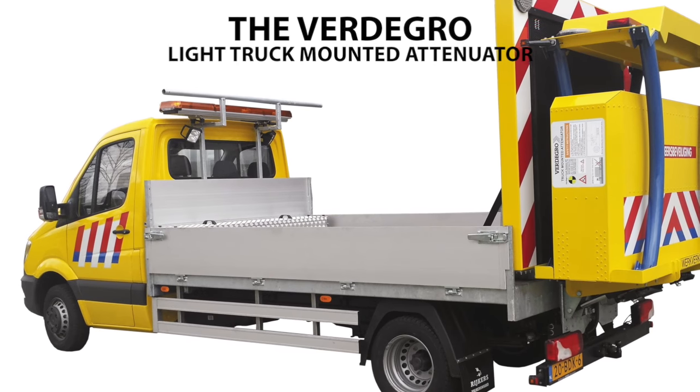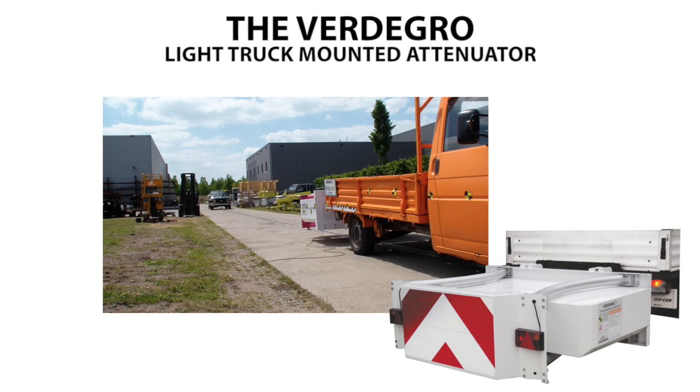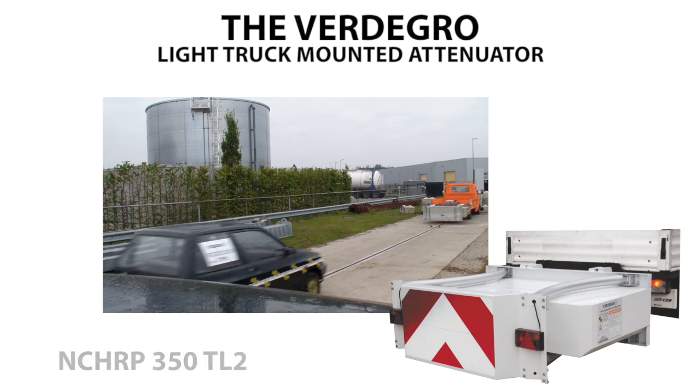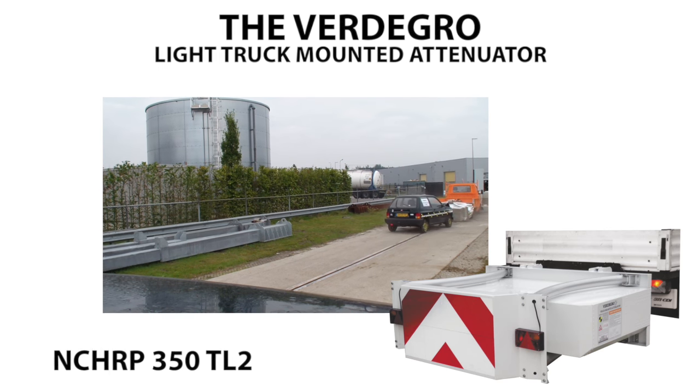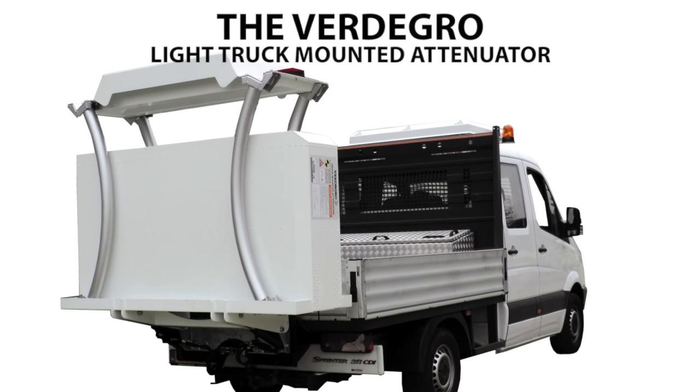The Fertigro Light Truck Mounted Attenuator is a new concept for the worldwide market, usable at light road service vans, trucks, and pickups. Tested according to report NCHRP 350 TL2, using a light 3.5 ton shadow vehicle.